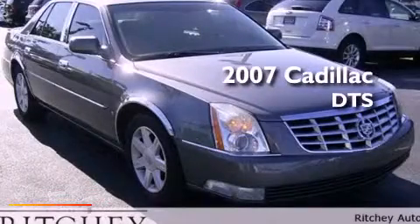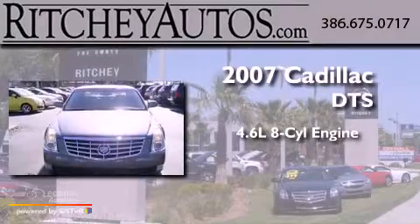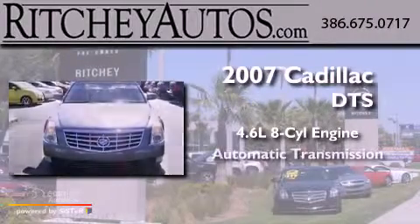This is a 2007 Cadillac DTS. It has a 4.6-liter 8-cylinder engine and an automatic transmission.